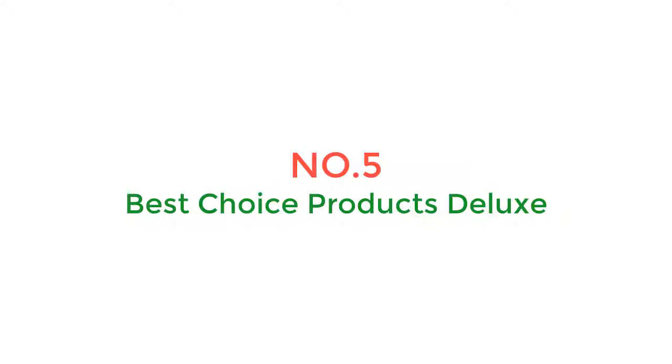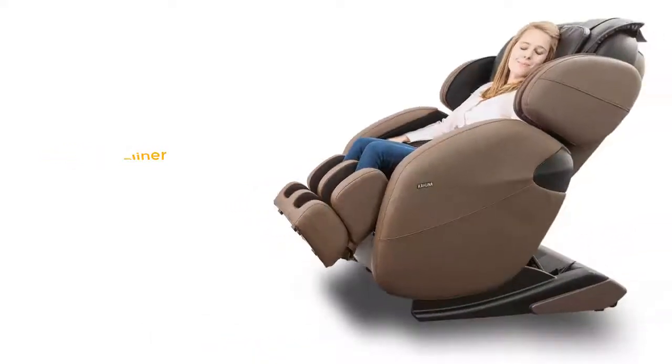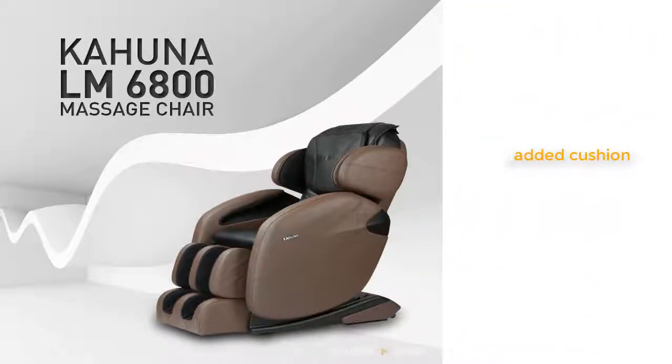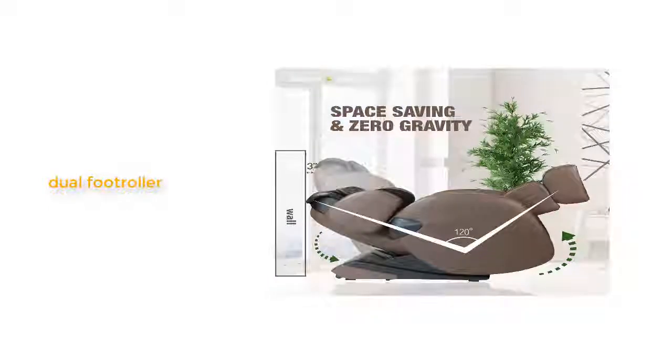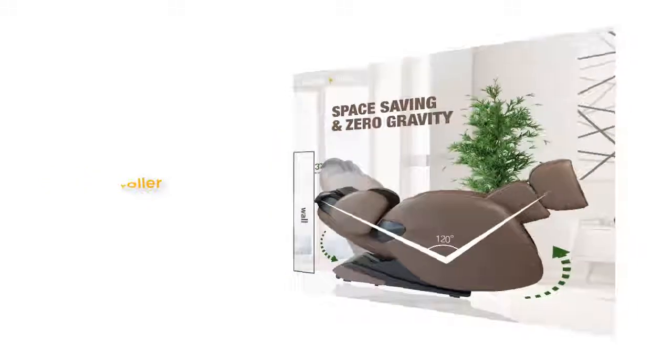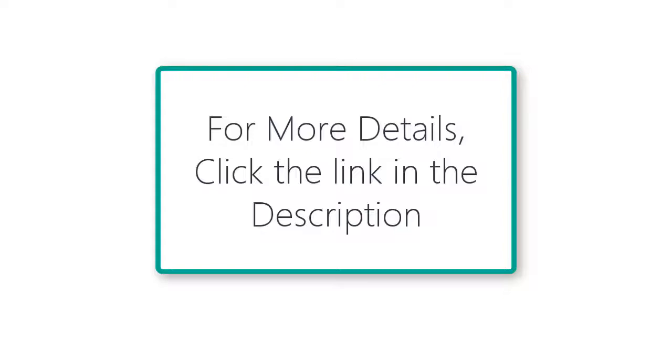Number 5: Best Choice Products. With a steel interior frame, this is a recliner made from top-quality materials that costs less than most other brand names. But make no mistake — this is a high-quality chair designed to last for years of everyday use. The price is low because Best Choice Products has newly expanded their product line to include recliners; they originally sold pool tables and now sell high-quality recliners at a fair price to increase their profit margin. For more details, click the link in the description.